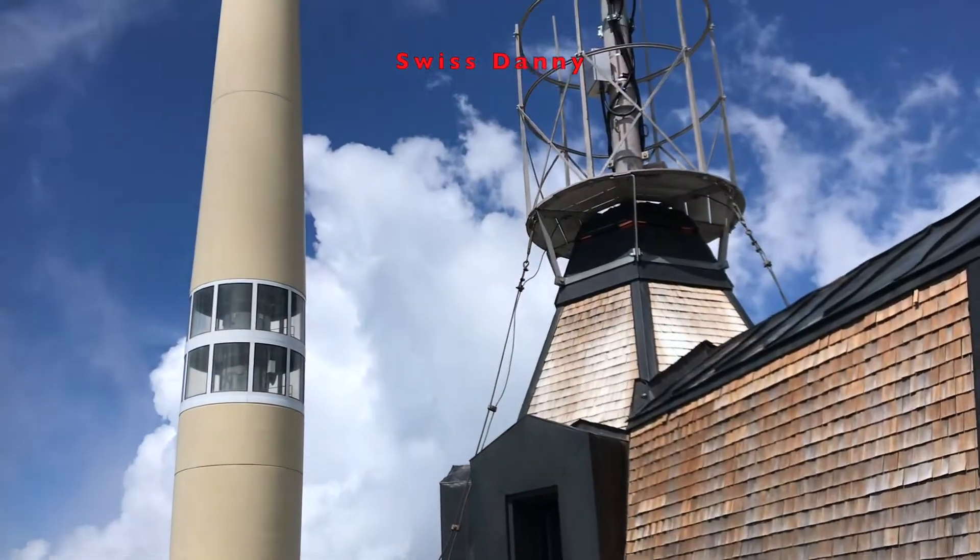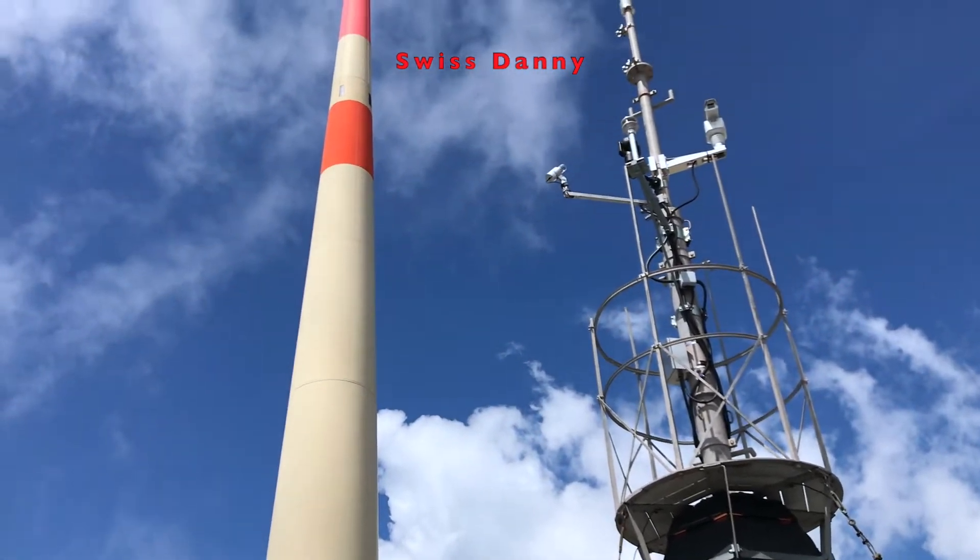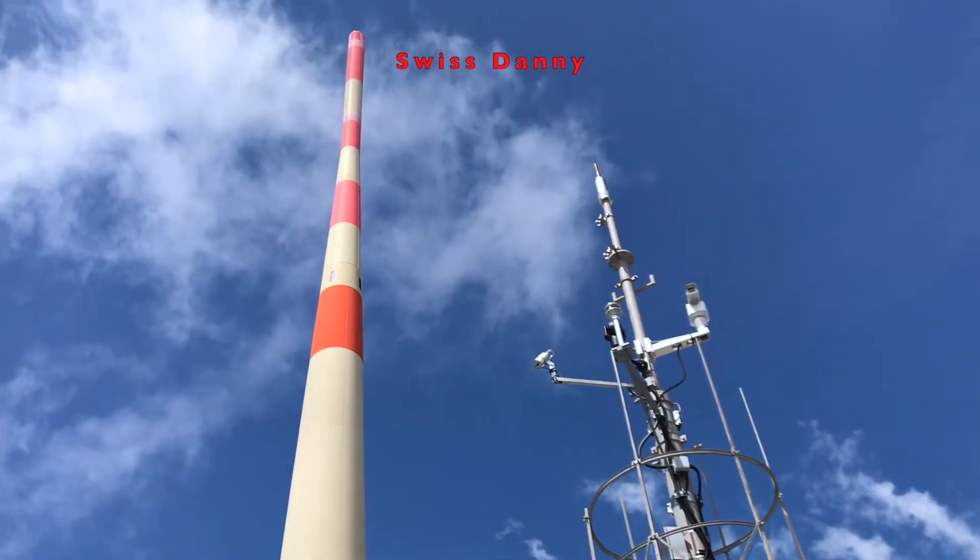And check this out — behind me there's this huge spike. You can see it from miles and miles around, this giant spike on the top of Santis. It's one of the things that makes it so recognisable from far away.